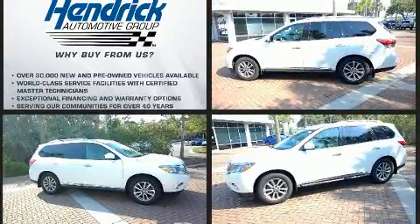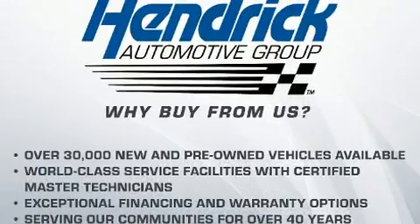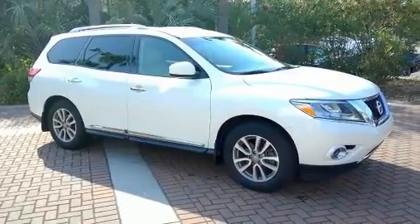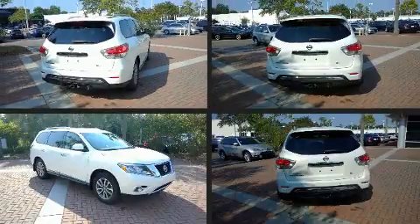All of the following features are included: leather upholstery, front and rear reading lights, an automatic dimming rear view mirror, a blind spot monitoring system, fully automatic headlights, a roof rack, and seat memory.